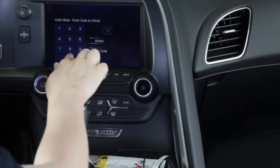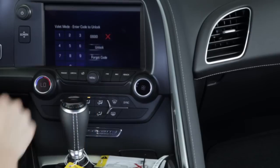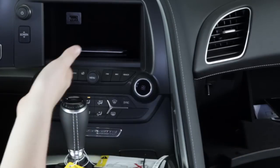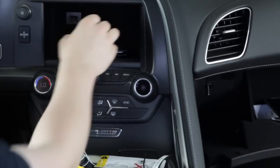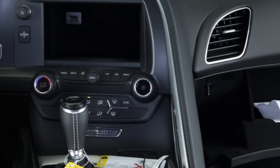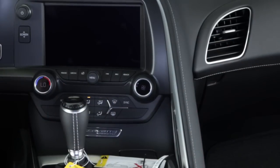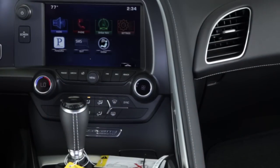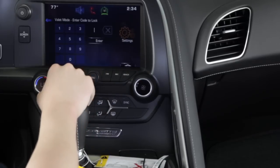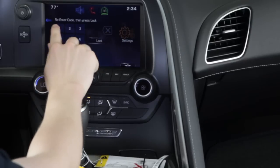Entering your pin will unlock the screen and glove box. The next time you open valet mode, you're able to enter an all-new pin code, so don't worry about being stuck with the same pin each time.